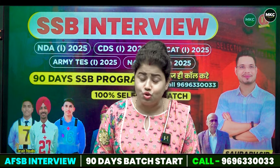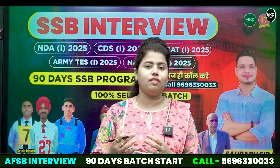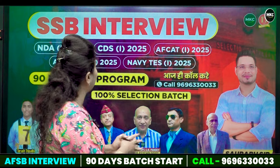Like we always say, this is not an academic program — this is your development or personality test. For that, 90 days must be done for SSB. We have to enroll in batches because they will also be full.